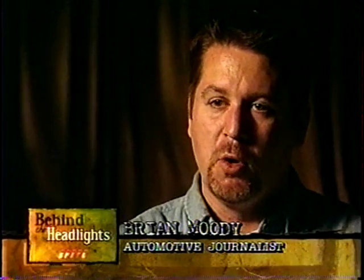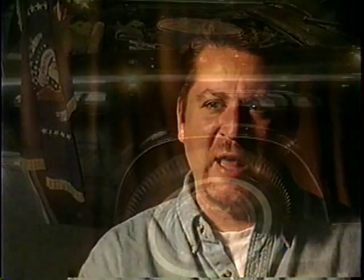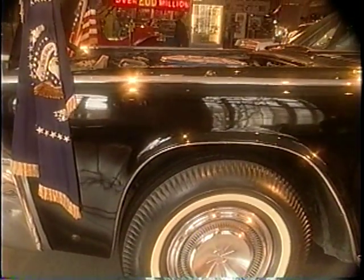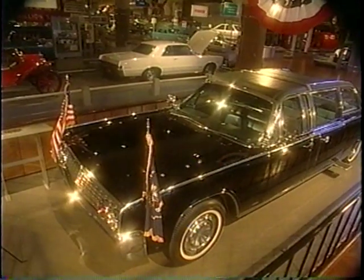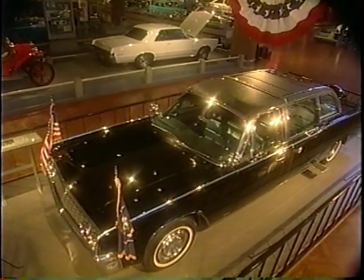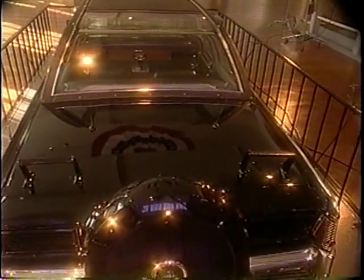They were going to make it a rolling fortress. It also had an early version of run-flat tires — a wheel inside the tire — so if the tire went flat, the car could continue to drive. Far cry from the big open-air limousine of just a few years before. The revamped X100 cost an estimated $1 million.